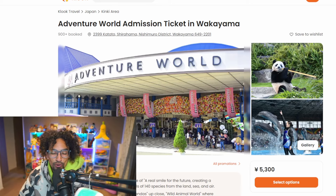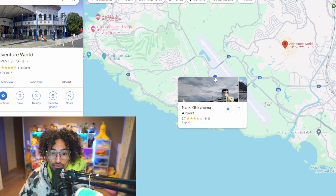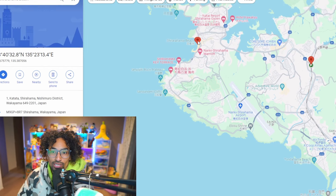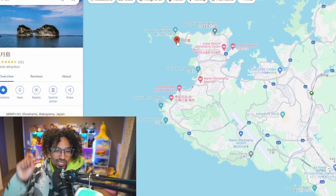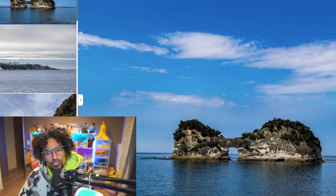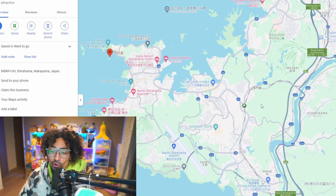Exploring the Shirahama area further, there's an airport, cliffs, a beautiful white beach, and then I found it — a tourist attraction on the lid. It's a small island with a walkway underneath, like an ocean-made bridge of rocks. I wonder if you can walk out there. It's quite far from the lid itself, but it's depicted on the lid, so that's definitely a must-visit spot.